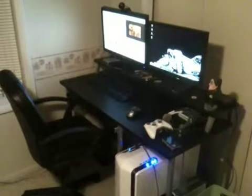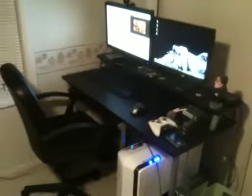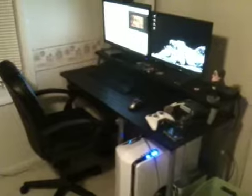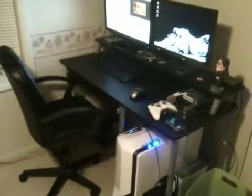Hey everybody. I got the next Alpha Protocol video processing, so I wanted to do something a little different and show you where the magic happens. This is my PC and Xbox setup.